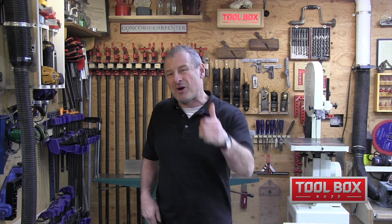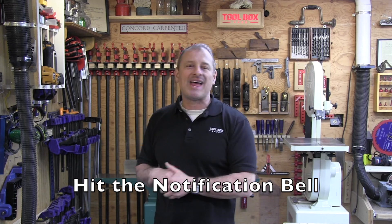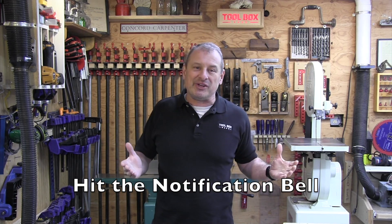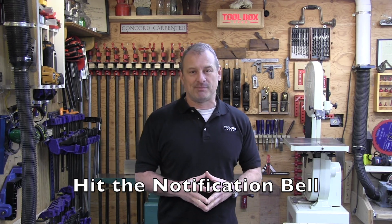Hilti certainly raised the bar this year. Leave us a comment — what do you think of these new Hilti tools? If you liked the video, give us a thumbs up and consider subscribing, and hit that notification bell so you don't miss any videos. I'm Rob Robillard, and we'll see you next time here at Toolbox Buzz.